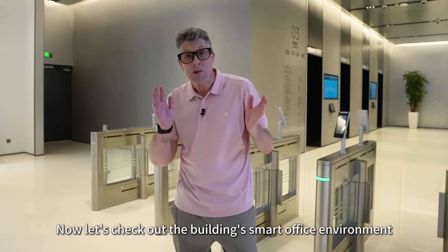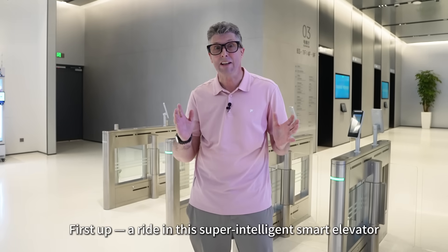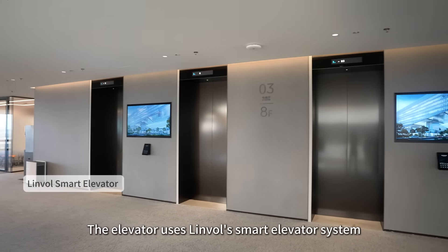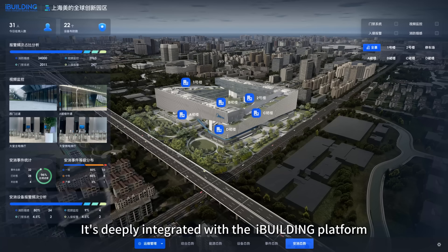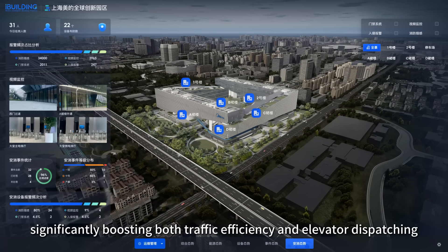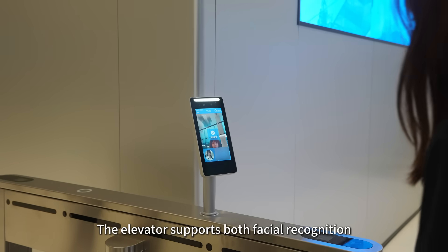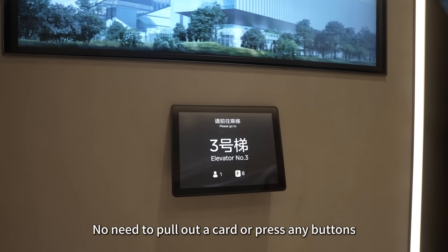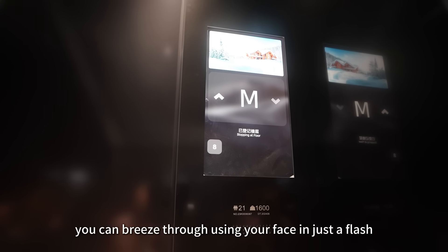Now let's check out the building's smart office environment. First up, a ride in this super intelligent smart elevator. The elevator uses Linval's smart elevator system, deeply integrated with the iBuilding platform, significantly boosting both traffic efficiency and elevator dispatching. It supports both facial recognition and mobile NFC authentication — no need to pull out a card or press any buttons. You can breeze through using your face in just a flash.